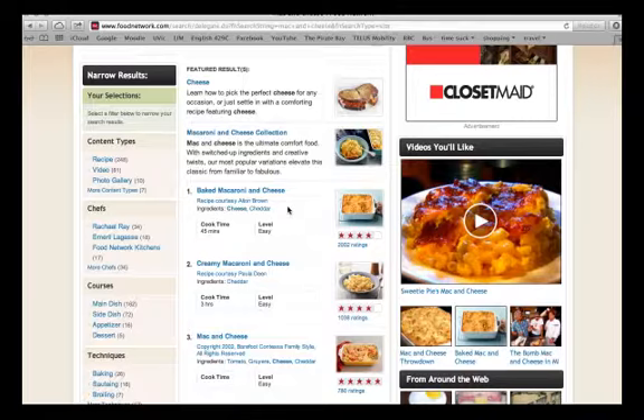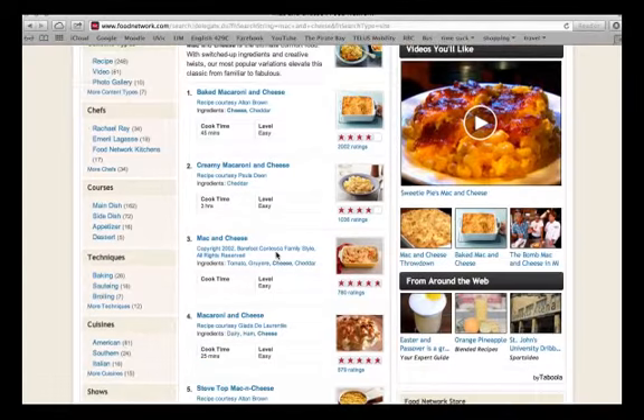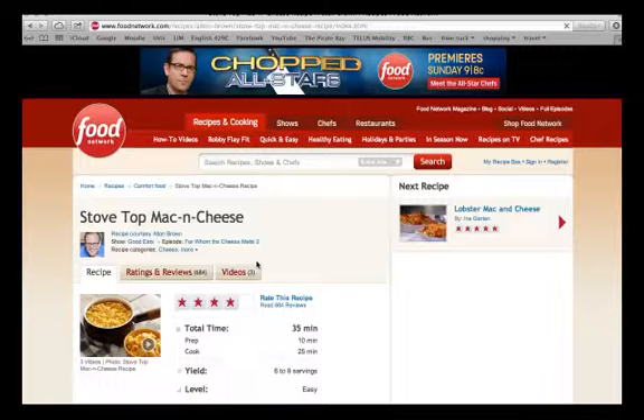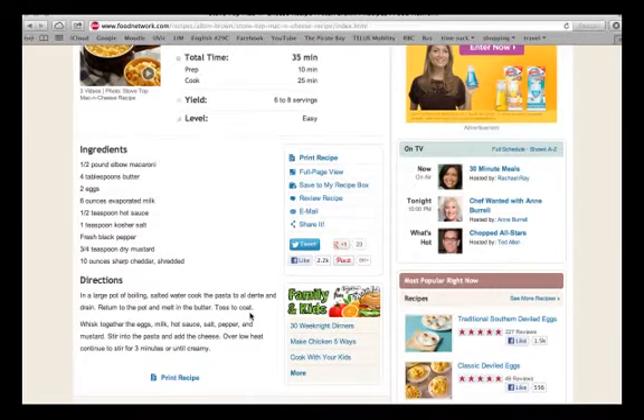You can just scroll down — lots of them have the cook time, the level, the ratings, and a photo so you can see exactly what you're making. For example, Stovetop Mac and Cheese — you can see it's recipe courtesy of Alton Brown from Iron Chef America, which is pretty cool. Under total time it's divided into prep time and cook time, how many servings it will make, and it says that it's an easy recipe, which is pretty awesome.